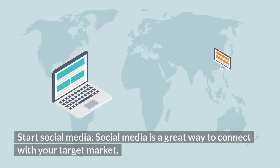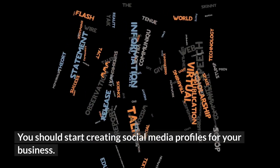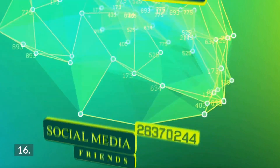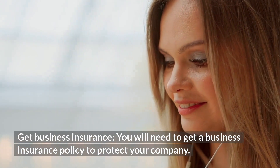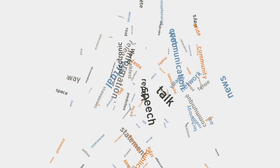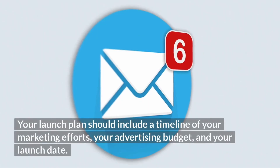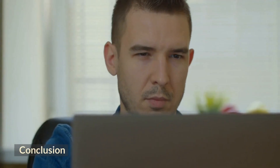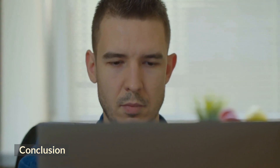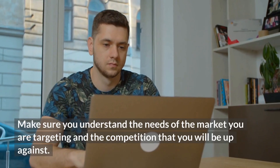Step 14: Start Email Marketing — email marketing is a great way to reach your target market. You should start sending emails to your customers about your products and services. Step 15: Start Social Media — create social media profiles for your business to connect with your target market. Step 16: Get Business Insurance — get a business insurance policy to protect your company. Step 17: Create a Launch Plan — your launch plan should include a timeline of your marketing efforts, your advertising budget, and your launch date.